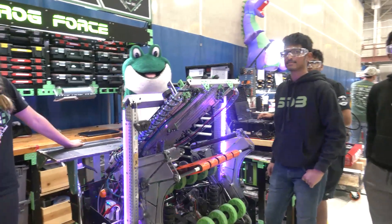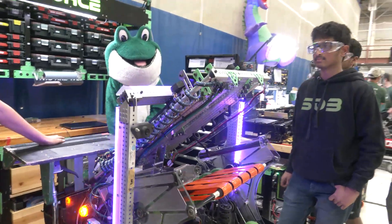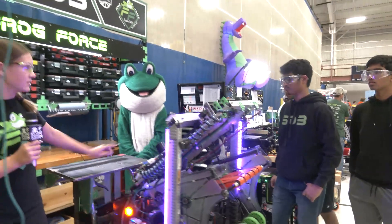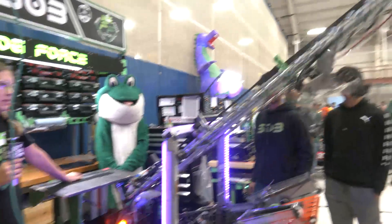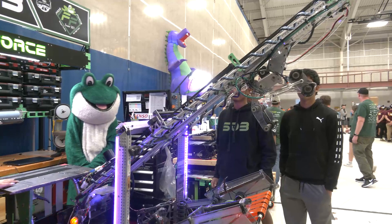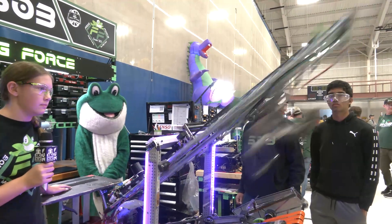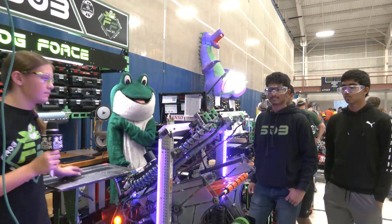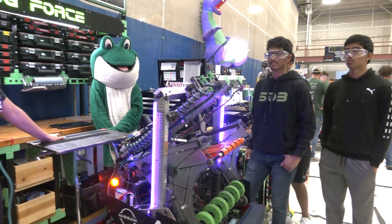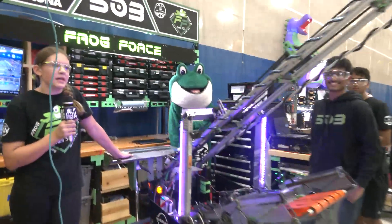The elevator has one continuous belt that is over 10 feet long and is driven by one singular motor. Walking through the positions: mid is right over intake and we drop the cones onto the mid peg. This is our high position — it's very tall and we use this to shoot high cones and cubes.